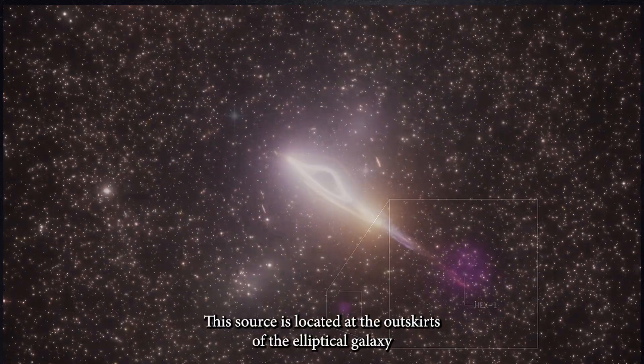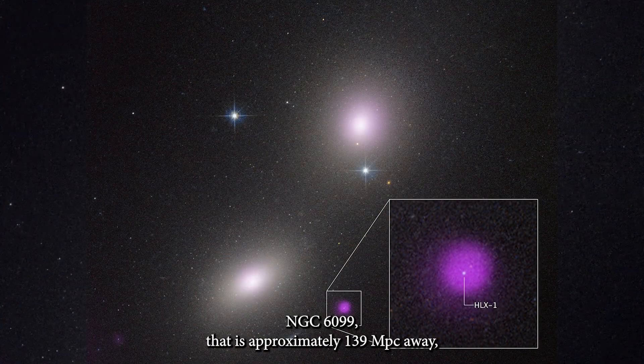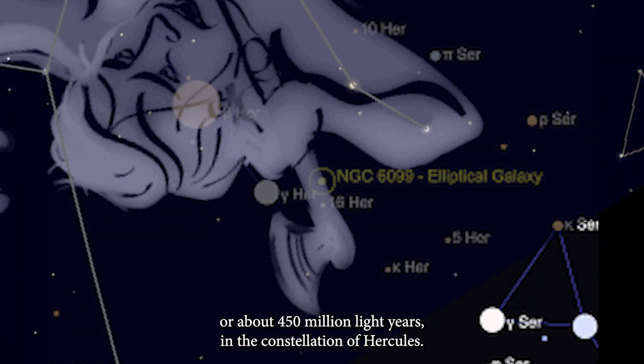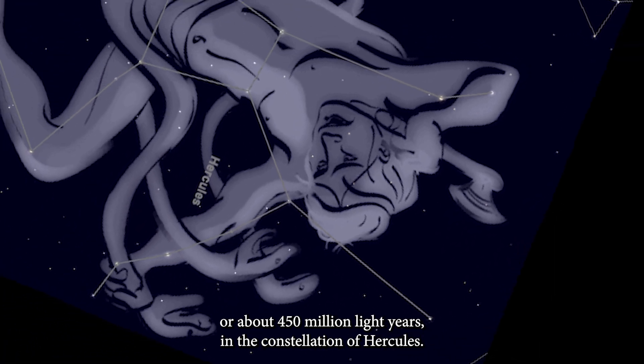This source is located at the outskirts of the elliptical galaxy NGC 1699, approximately 139 megaparsecs away — or about 450 million light-years — in the constellation of Hercules.